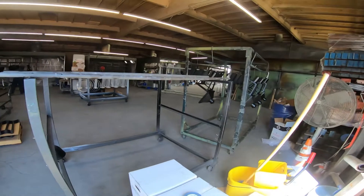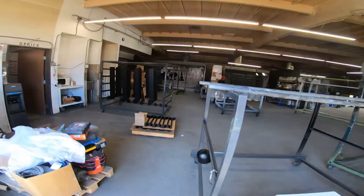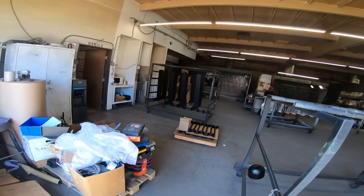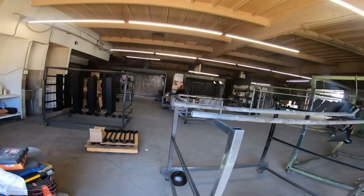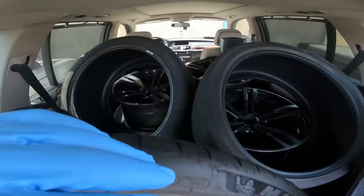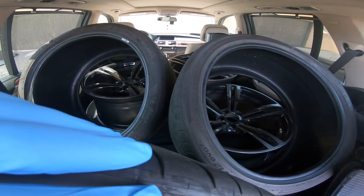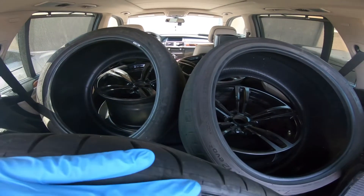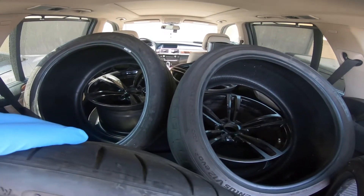Alright man, we're over here at the spot — time to get my wheels powder coated. So basically I had the tires dismounted from the wheels already, so now I just have to drop them off at the shop to have them powder coated.